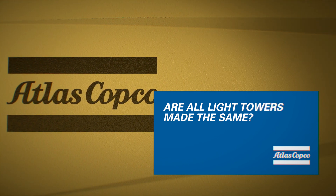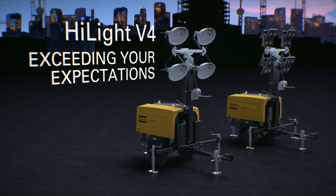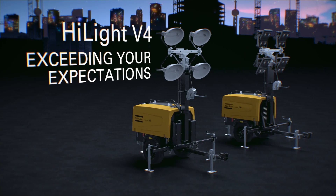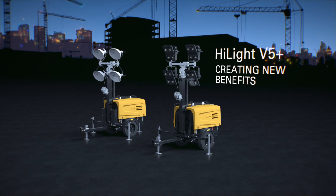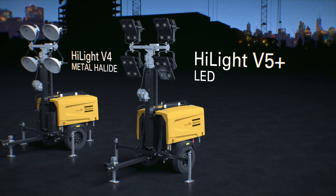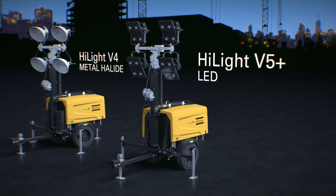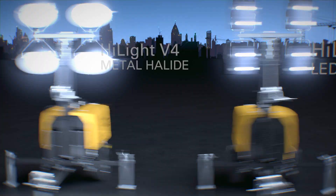You need a light tower that ensures safety. The Atlas Copco Highlight V4 is the leading solution within the 4000 watt metal halide light tower segment. In line with our strategy to offer you choice, the Highlight V5 Plus is our premium model. Its LED lighting technology provides extensive benefits and represents outstanding value for customers.